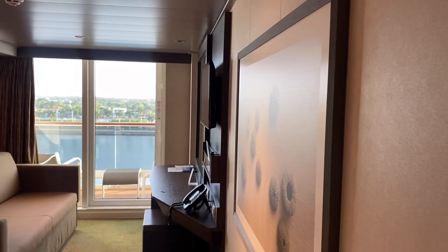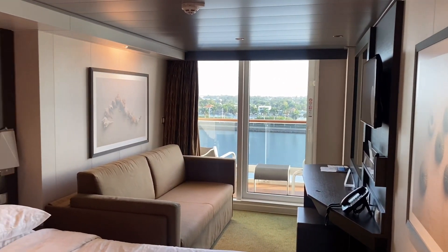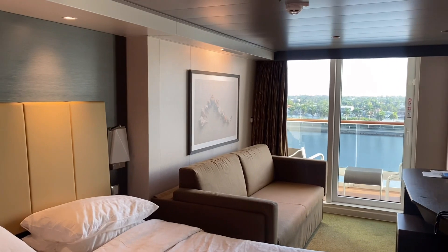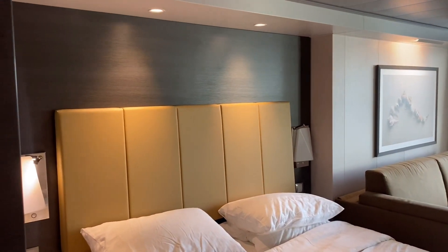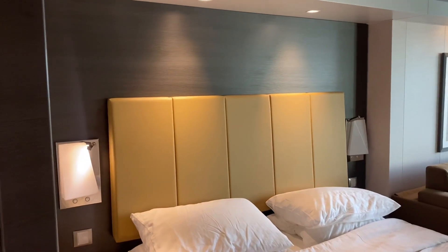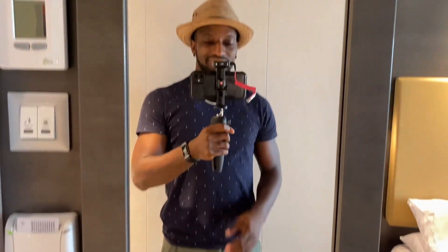So yeah guys, this is your standard balcony cabin. I hope you enjoyed and got something out of this. If you have any questions about pricing or anything, just let me know in the comments below and I'll try to answer to the best of my ability. Make sure you hit that like button on your way out — I love you guys, and I'll see you soon. Take it easy.